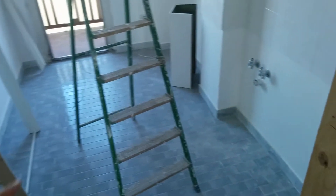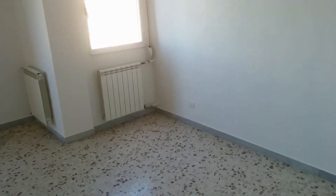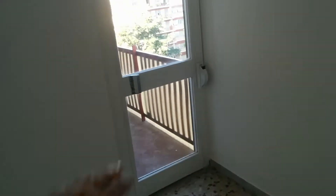Here there will be the kitchen. And this is bedroom number 3. There are also two radiators here and access to a balcony shared with the kitchen. And the whole apartment is very luminous as you can see.